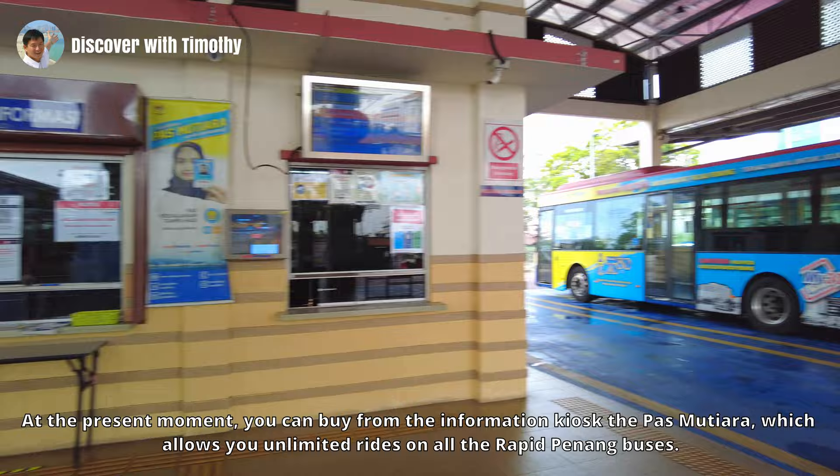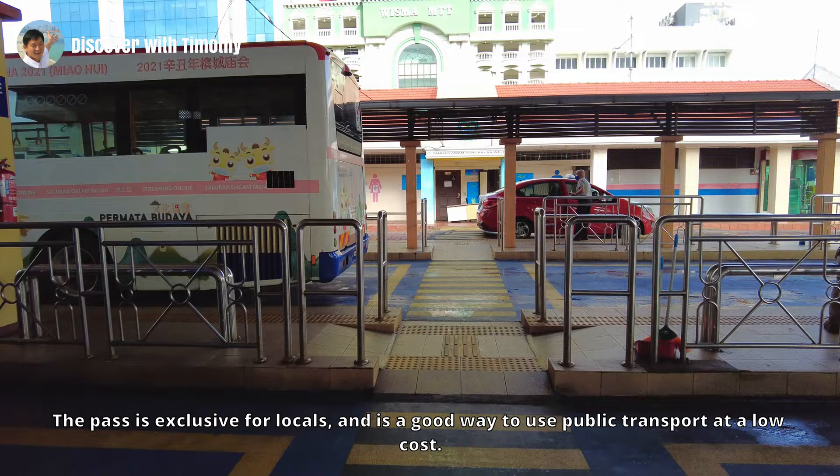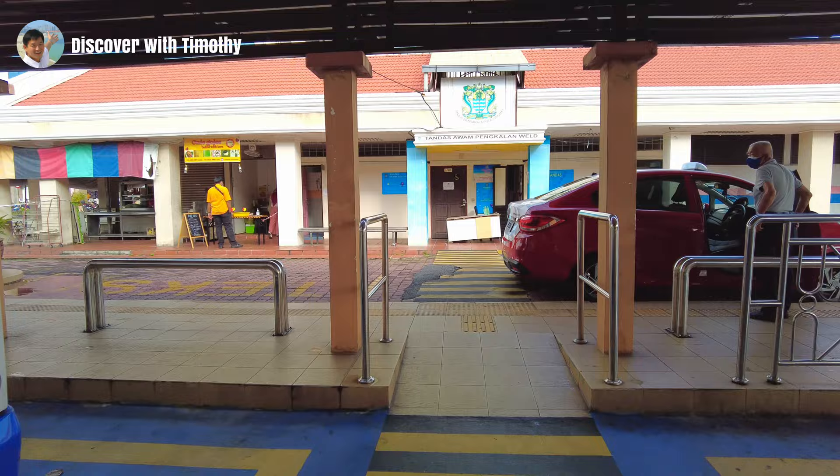At the present moment you can buy, from the information kiosk, the Pass Mutiara, which allows you unlimited rides on all the Rapid Penang buses. The pass is exclusive for locals and is a good way to use public transport at a low cost.